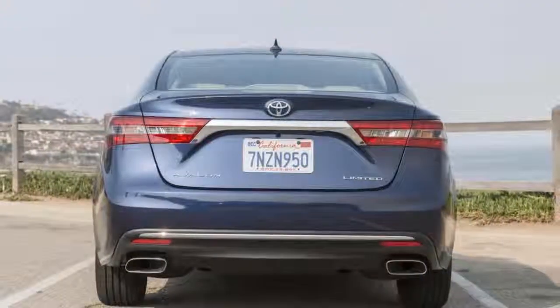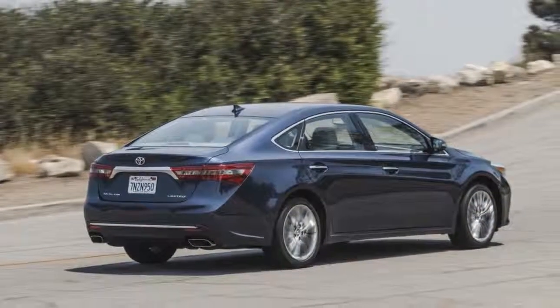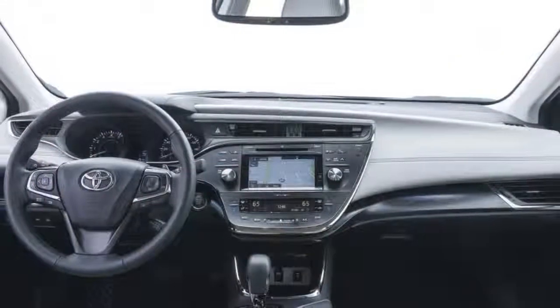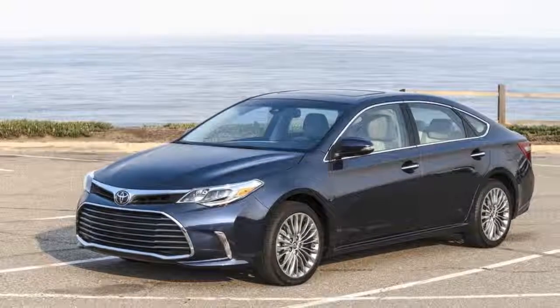MSRP from $34,385. Horsepower: 268. MPG: up to 21 city / 31 highway. Dimensions: 195 inches L x 72 inches W x 58 inches H. Curb weight: 3,461 pounds.